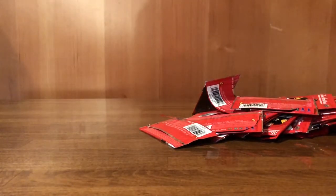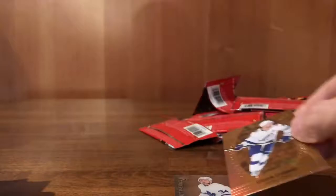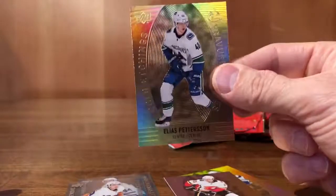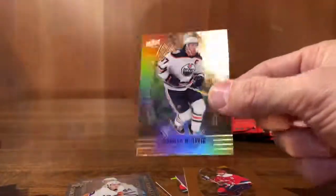We had the highly decorated McDavid, the red parallel McDavid, the Austin Matthews clear cut. Steven Stamkos gold etching. Johnny Gaudreau gold etching. Matthew Barzal clear cut. Elias Pettersson gold etching. Ovi gold etching. Connor McDavid gold etching. Connor McDavid clear cut. Patrick Laine gold etching. Rasmus Dahlin. And Patty Kane.